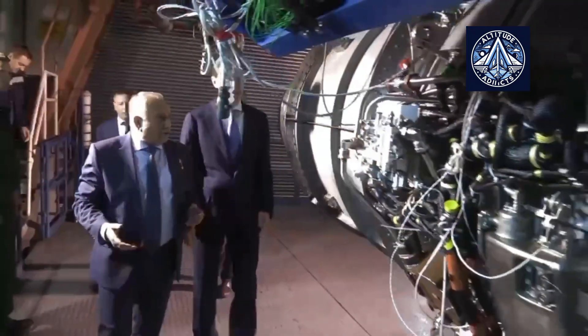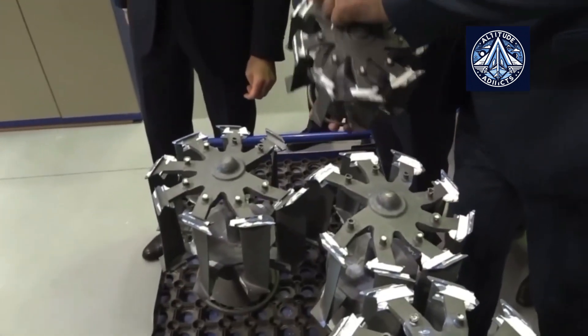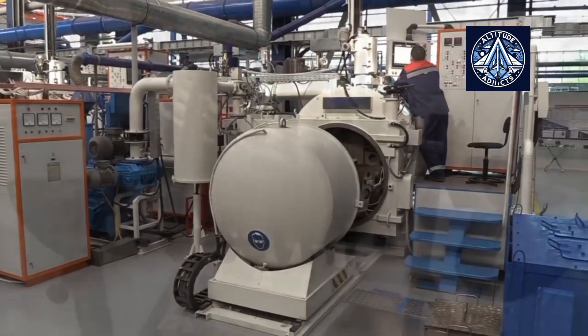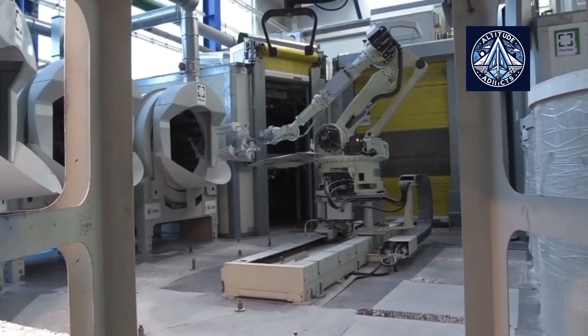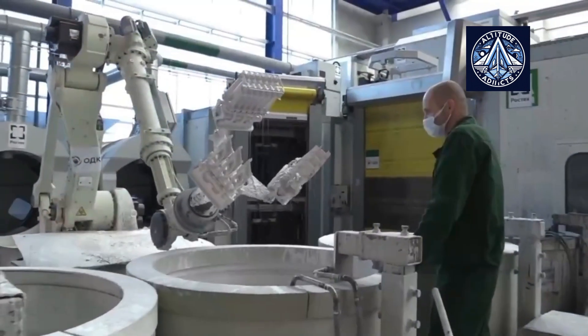For instance, Russia is implementing advanced technologies like composite materials and 3D printing to establish self-sufficiency in aircraft engine production, as demonstrated by the PD-14 and PD-35 engines. Conversely, engine manufacturers in the United States and the European Union, including General Electric and Rolls-Royce, frequently operate with global supply chains.